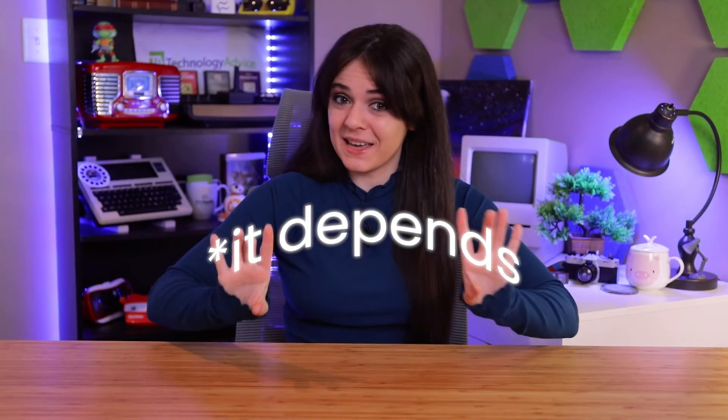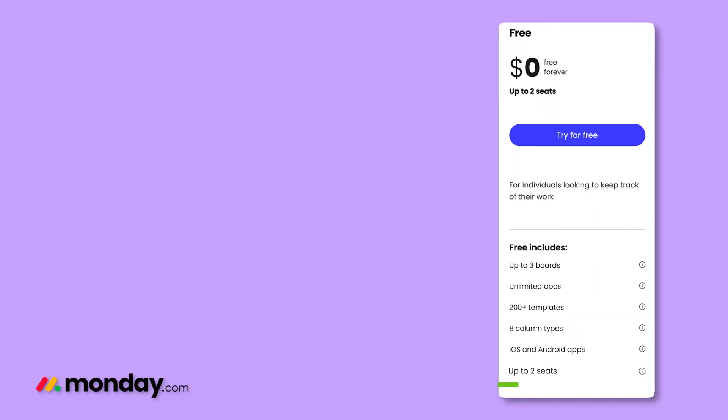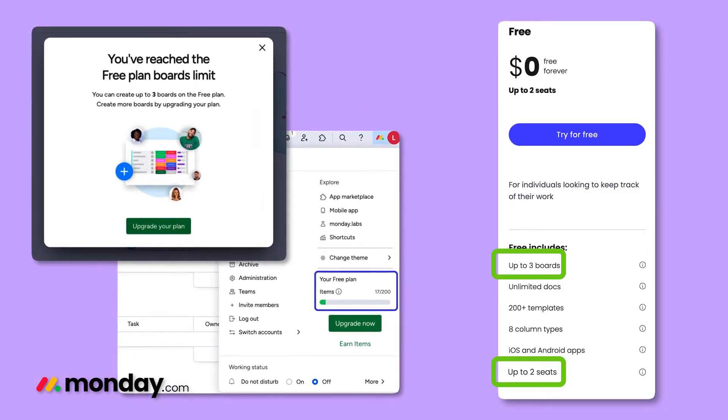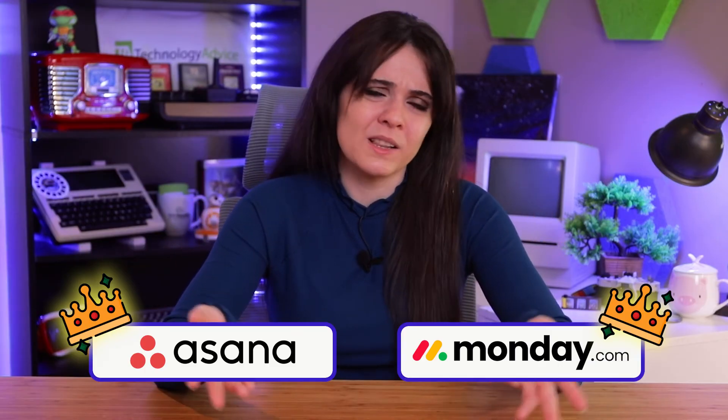Lastly, we have pricing. This category comes with a big asterisk labeled 'It Depends.' Both platforms offer free plans, but Asana's is more generous — it allows up to 10 users and includes essential project and task management tools. Monday.com's free plan is limited to just two users and three boards, which might not cut it for most teams. Though if you're an enterprise, you'll need to call the sales team for both Asana and Monday.com to compare prices. So if you're a PM with a small team looking for a budget-friendly option, Asana is the better choice. But if you want to invest in software immediately, Monday.com offers more tier options to choose from. Like I said, it depends — which means there's really no clear winner here.